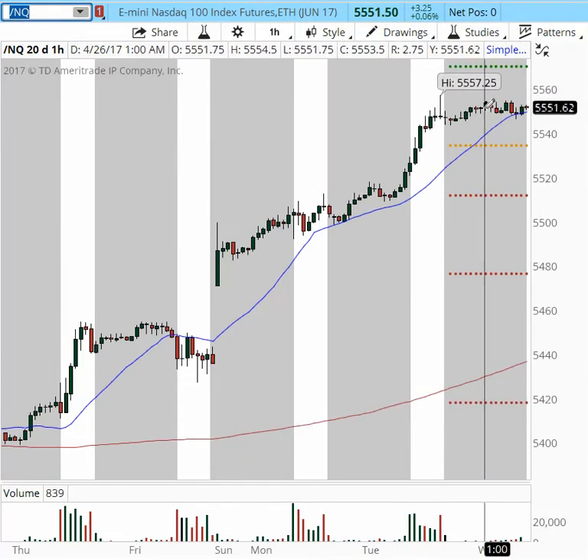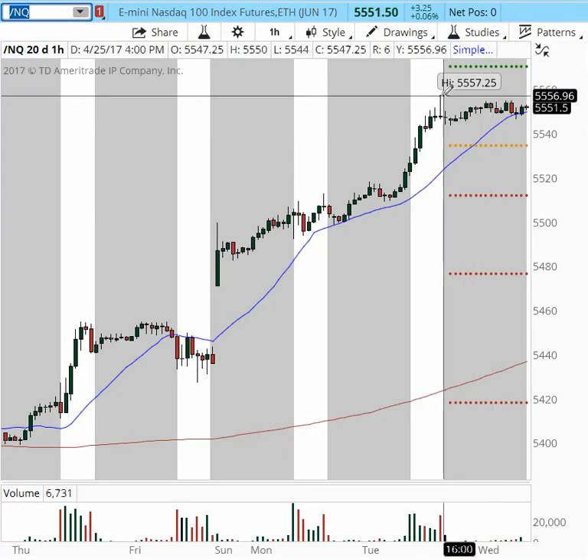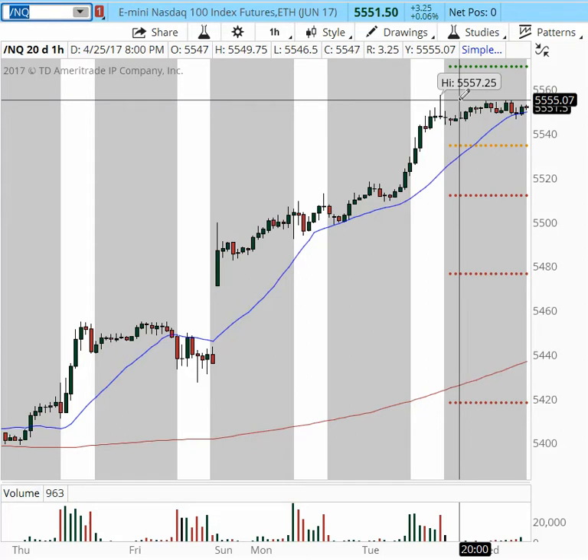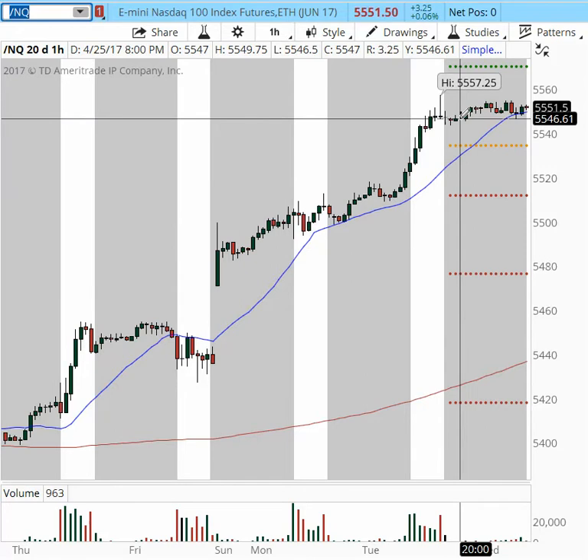First off, we're going to start with NQ. Overnight support is at 5543, and we have resistance at 5557, which was established yesterday, and overnight resistance at 5555. So this is a very tight base that we have going on right now.